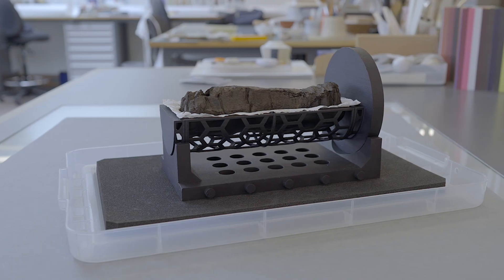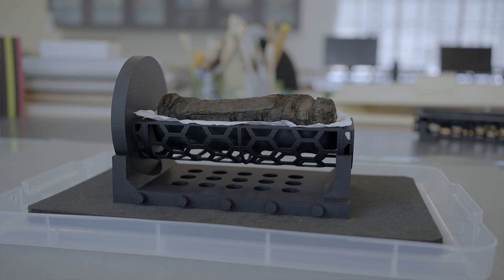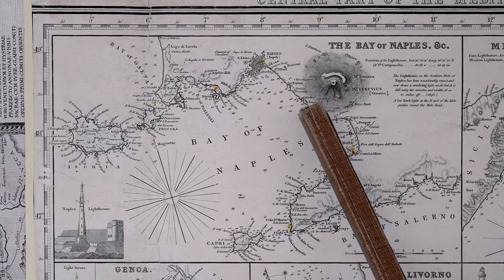Some treasures need a second or quite often even a third look to recognize their real value. The item in front of us now may look like a carbonized log before or after your Sunday barbecue, but in fact it is an ancient book, a papyrus scroll, which was discovered in the ancient Roman holiday town of Herculaneum near the Bay of Naples in the mid-18th century.